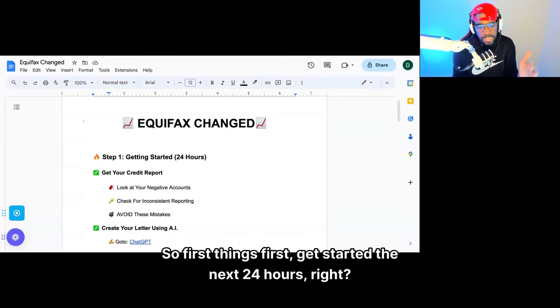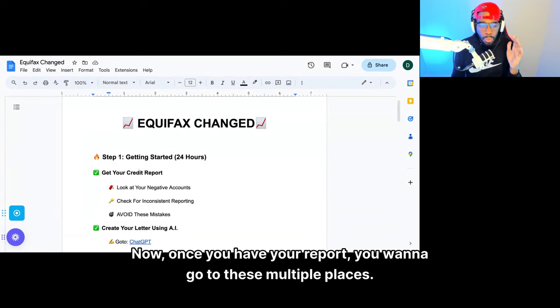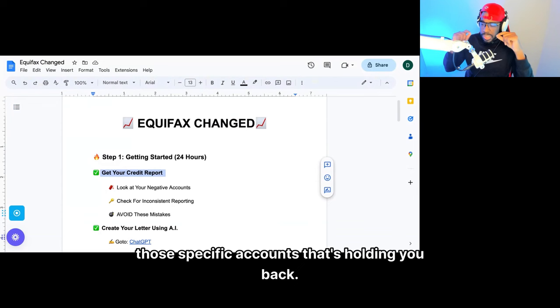Get started in the next 24 hours. We reap what we sow, so as long as you continue to put in the work, eventually you're going to see the work pay off. So what you want to do is get your report. Once you have your report, you want to go to multiple places. You want to get your report from Identity IQ — because what you're going to see is the inconsistencies of what's going on with those specific accounts that's holding you back.